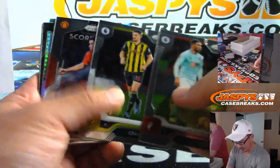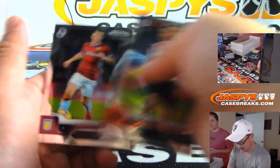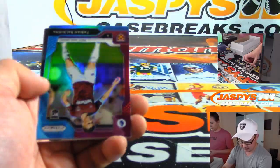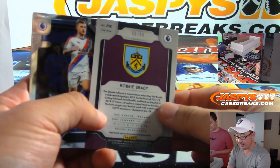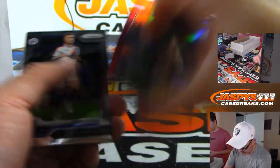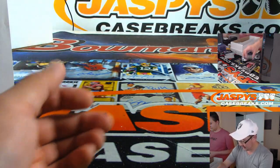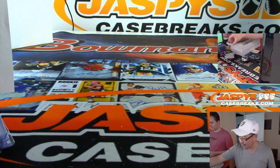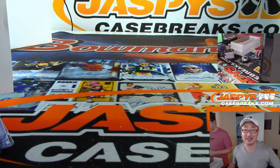That was the last autograph of the box — unless we have a bonus one. We have seen bonus ones in here. There's Xherdan Shaqiri for Liverpool. We've got Fabian for West Ham United. Robbie Brady to 99 for Burnley. And that, my friends, is that — a great soccer break in the books. Pretty nice to see a change of pace from all the usual football, baseball, basketball. If you're interested in more soccer, footy fans, check it out at jazbeescasebreaks.com. See you next time. Bye-bye.